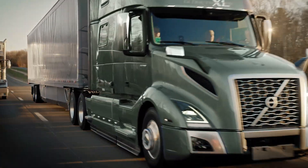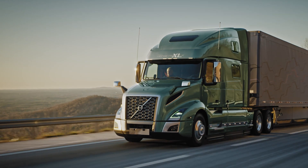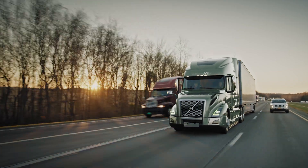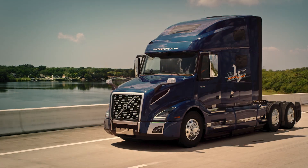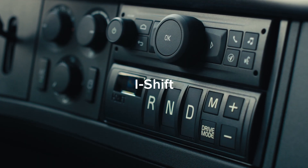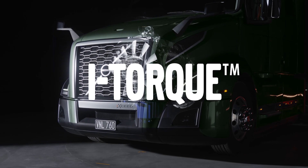Volvo Trucks is at the forefront of powertrain innovation and design, creating products that provide fuel efficiency without sacrificing performance. We have a history of industry-firsts, from i-Shift to down-speeding, and we're proud to introduce our latest breakthrough with iTORQ.